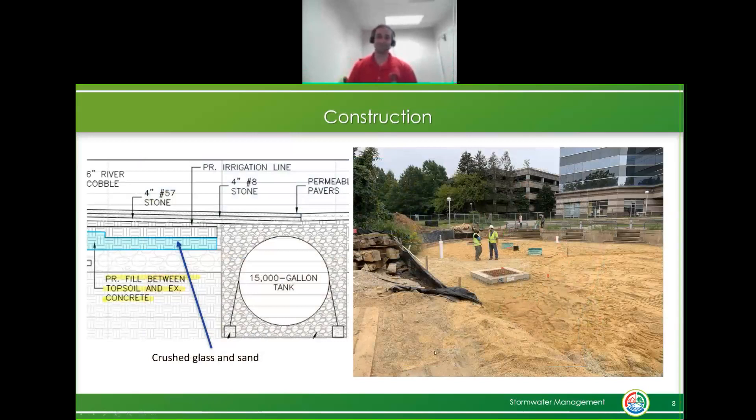Partway through construction we ran into a different problem - our solid waste was running out of crushed glass and we had to switch back to sand. Originally the design used only sand, then we switched to all crushed glass, but when the supply ran out we ended up with a one-foot layer of crushed glass underneath a one-foot layer of sand, all on top of our cistern, which pulls water from 2.3 acres including the parking garage.